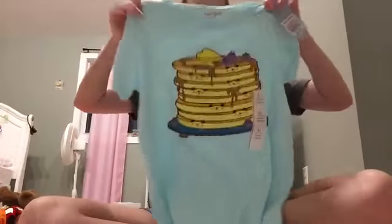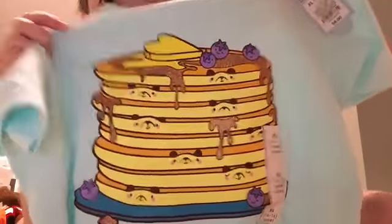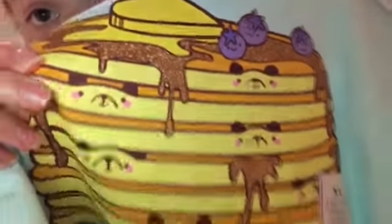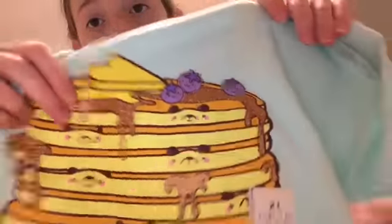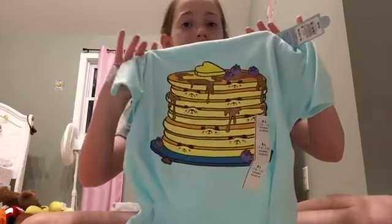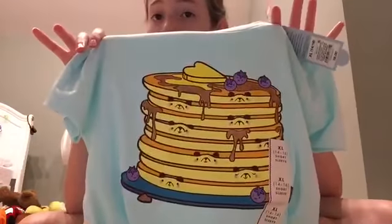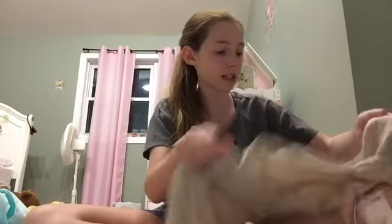The last thing I got from Target was this cute little blue shirt and it has a stack of pancakes on it with little bear faces. It has little blueberries on top and I like how it looks kind of realistic. I think it's adorable — the pancakes look really cute. That's everything I got from Target.